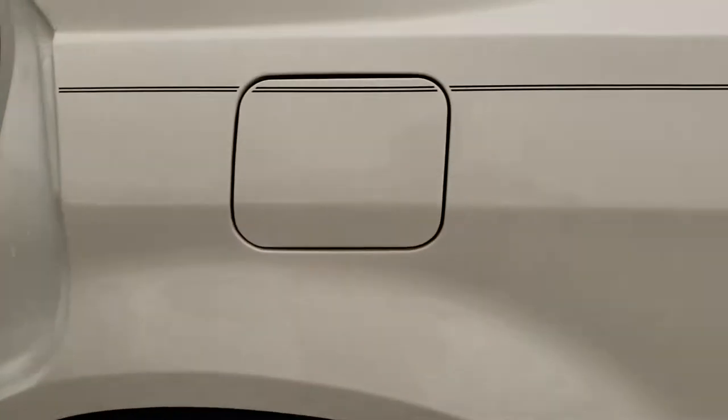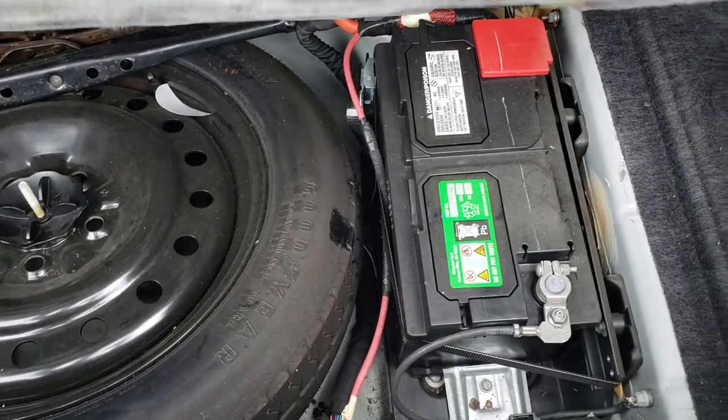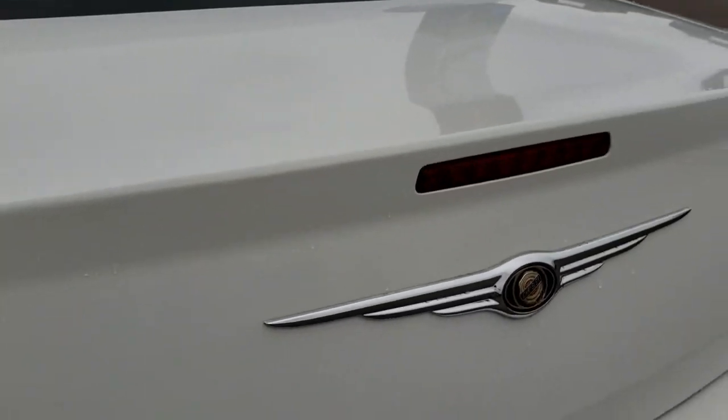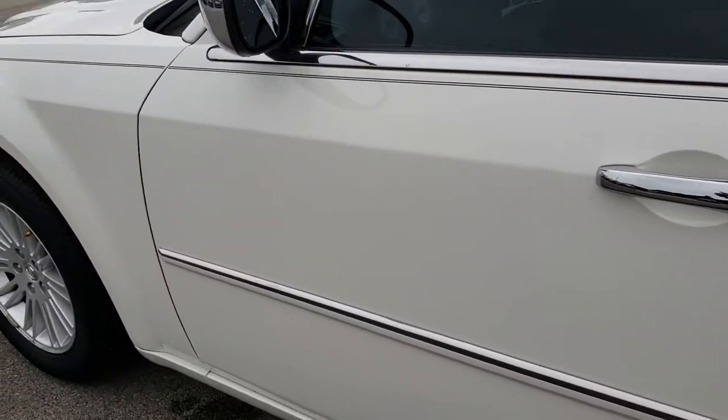Taking a quick look at the trunk — trunk space is very clean as well. Underneath here is your battery and spare tire. The gate shuts nice and solidly.